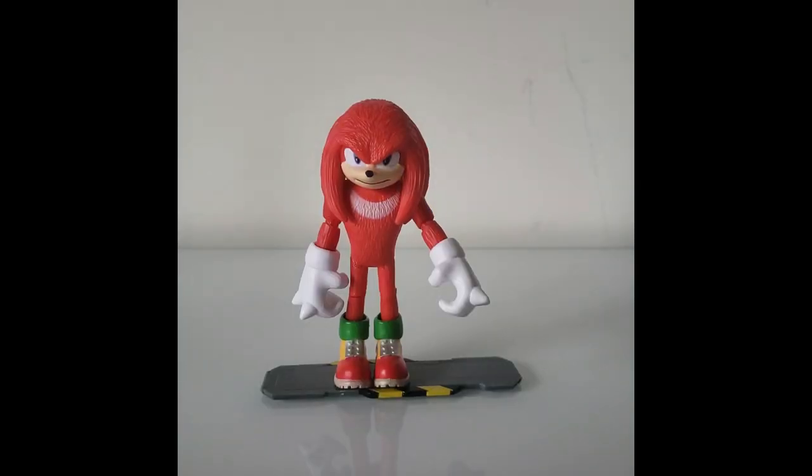That's it guys. I hope you all enjoyed this. Sorry if this was not as positive as the others I've done, but I would say that if you are a fan of the movie and if you like the character of Knuckles in general, I would definitely say pick this guy up, despite what I have to say about it.